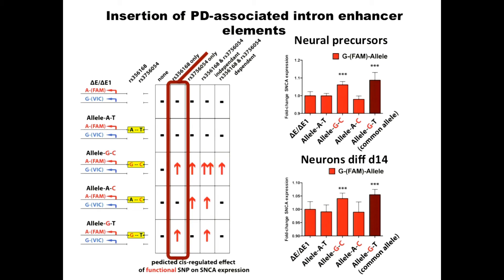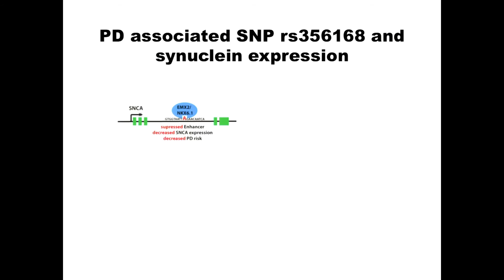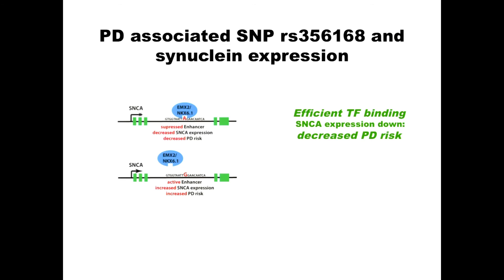What we think is happening is: the protective A allele allows transcription factors AMX2 and NKX6.1 to bind. This binding is associated with synuclein expression being down-regulated and decreased Parkinson's risk. If you have a G, these two factors don't bind or bind much less, synuclein expression goes up, and this is associated with increased Parkinson's risk. Both factors act as repressors, consistent with evidence from mouse mutants. The key is: the risk allele increases synuclein expression by 10%. For a long-latency disease, 10% more of this protein might increase your risk by 5% or whatever it is.